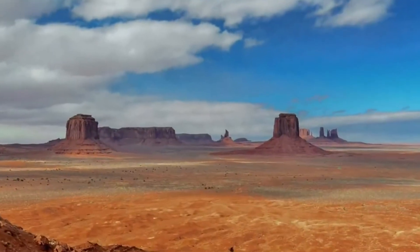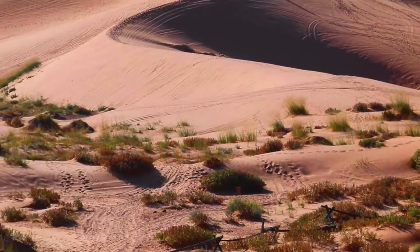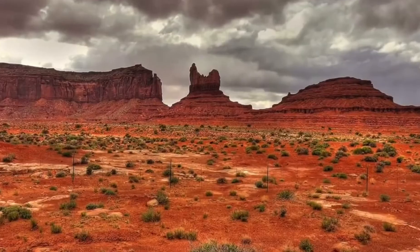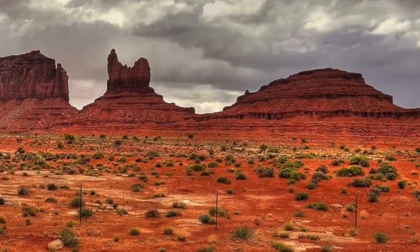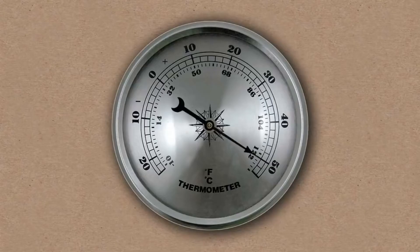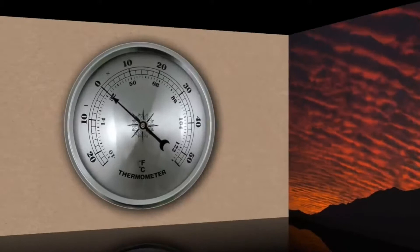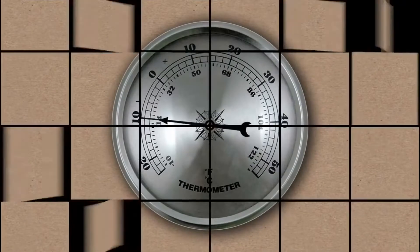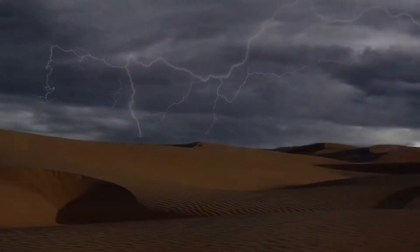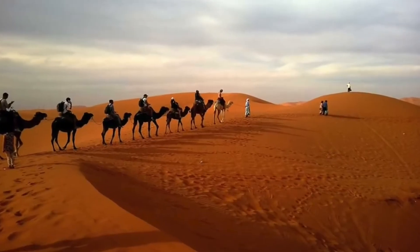What is a desert? Deserts are places which are very hot, and they cover more than one-fifth of the earth's land area. They are found on every continent. A place that receives less than 10 inches of rain per year is considered a desert. Deserts are part of a wider class of regions called dry lands.